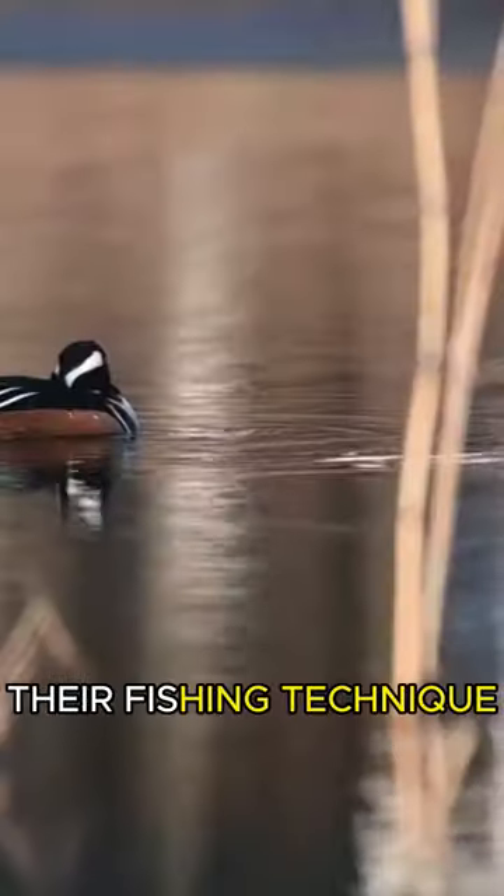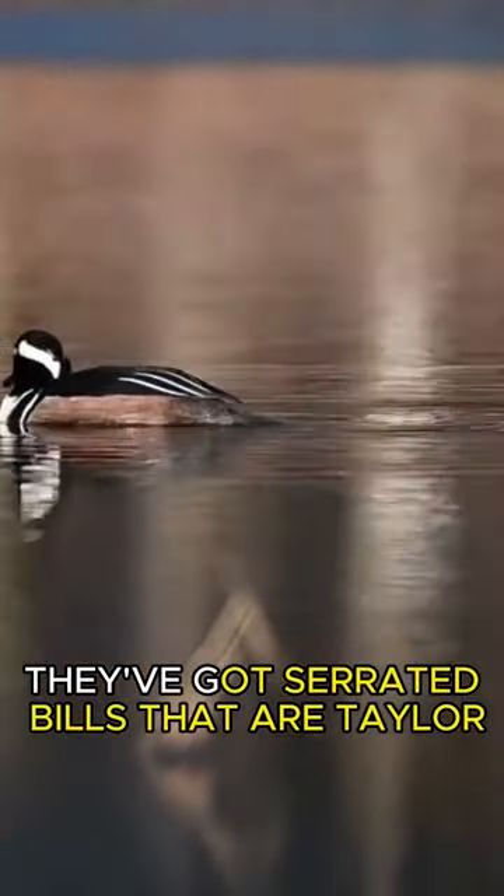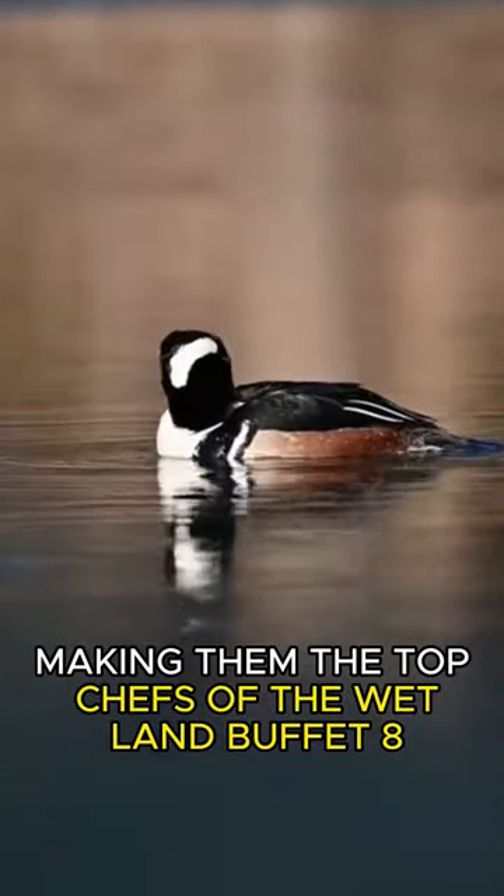But here's the kicker — their fishing technique. They've got serrated bills that are tailor-made for snatching up slippery prey, making them the top chefs of the Wetland Buffet.